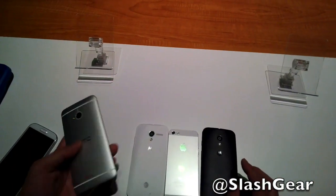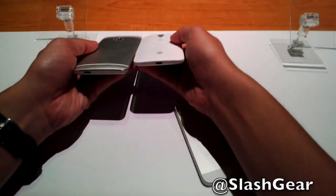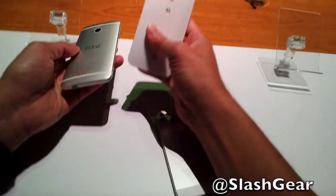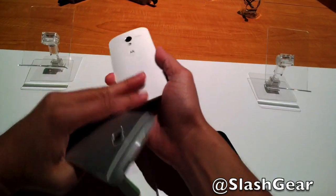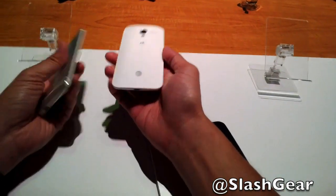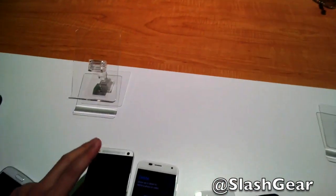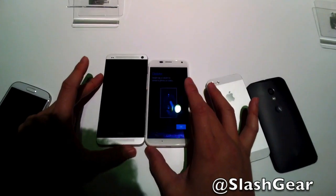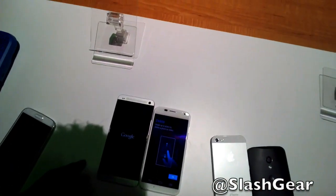We've got the HTC One which has a very similar backing as well — it's basically curved. One thing that's unique about the Model X is that it's got a stacked battery, so it's using up all the space, which is kind of cool — it's 2200 milliamp. Now the HTC One is also 4.7-inch but look how much taller it is in terms of size.